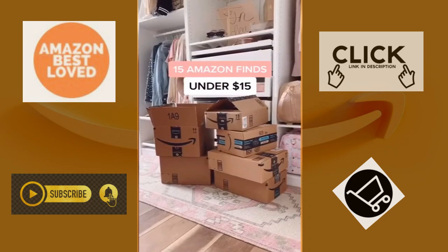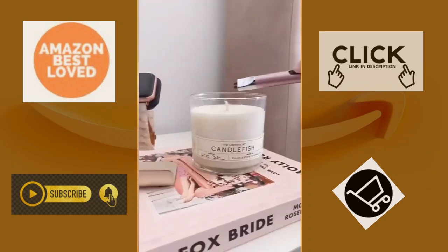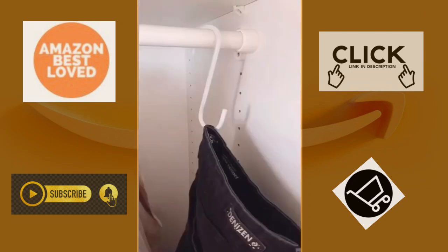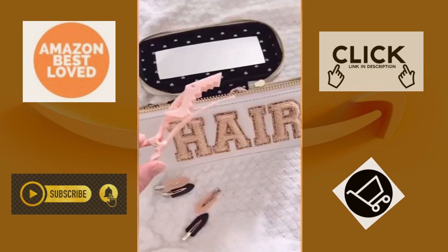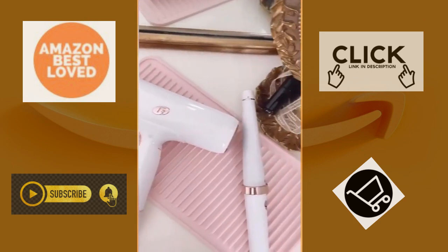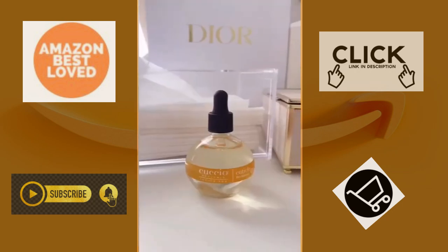15 of my favorite Amazon finds under $15. This collapsible organizer for makeup brushes, this USB candle lighter, reusable makeup remover towels, these S hooks for hanging your jeans, pretty Apple Watch bands, an Apple Watch stand, no-thin hair clips, designer inspired sunglasses, this mat for hot tools, this organizer, this pink mirror, a bracelet keychain, and cuticle oil.